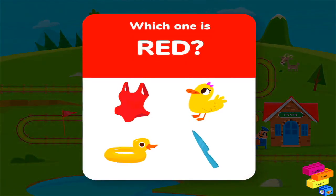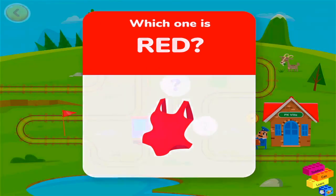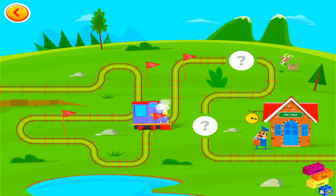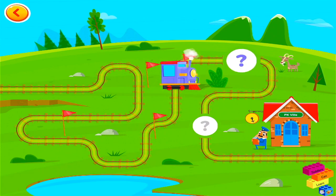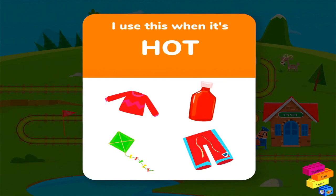Which one is red? I use this when it's hot outside.